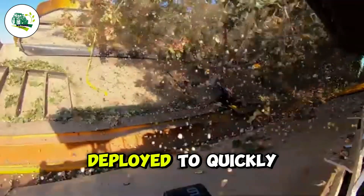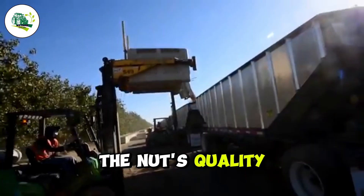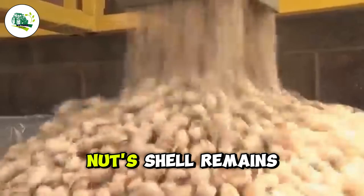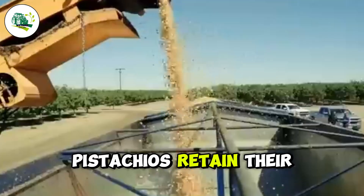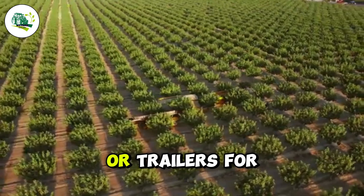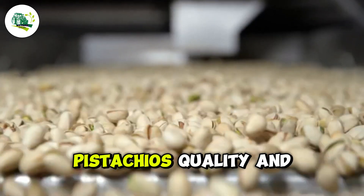Once the pistachios fall to the ground, automated tarps are deployed to quickly capture them, preventing contamination from dirt, leaves, or other debris. This step is crucial for preserving the nuts' quality. The harvested pistachios are then cleaned using advanced sifting systems and air jets that effectively remove impurities while ensuring the nut's shell remains intact. This cleaning process guarantees that the pistachios retain their fresh, flavorful quality. After collection, the nuts are transferred to conveyors and placed into plastic bins or trailers for transport to processing facilities.